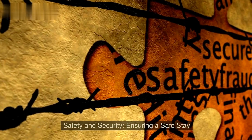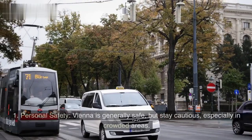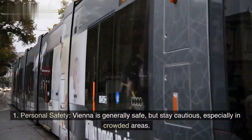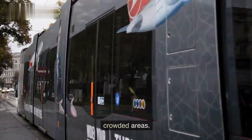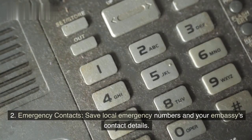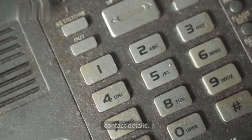Safety and security: ensuring a safe stay. Personal safety — Vienna is generally safe, but stay cautious, especially in crowded areas. Emergency contacts — save local emergency numbers and your embassy's contact details.